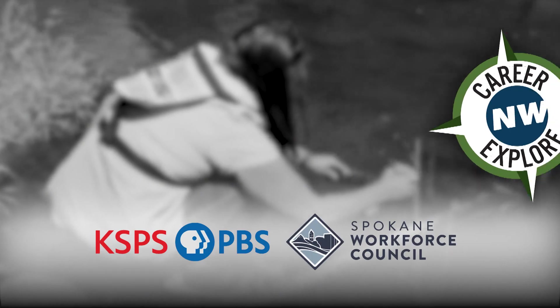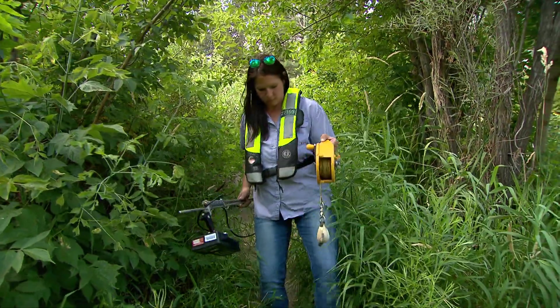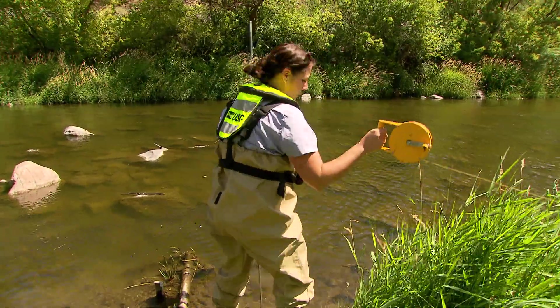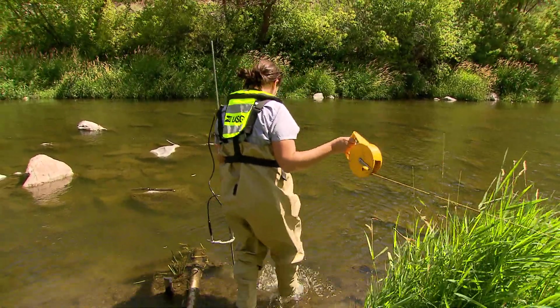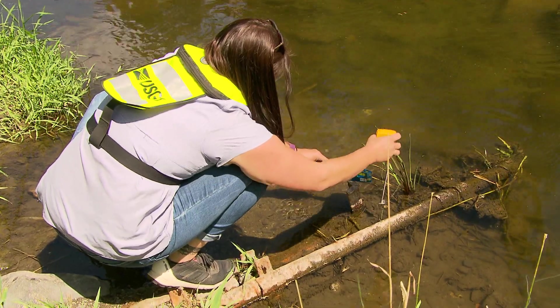My name is Kim Cecil and I'm a hydrologic technician with the U.S. Geological Survey. What I do for a living is I'm actually part of a stream monitoring network. We also do water quality and groundwater sampling and groundwater levels. I basically work in stream water as far as surface water.